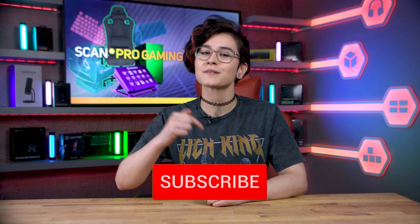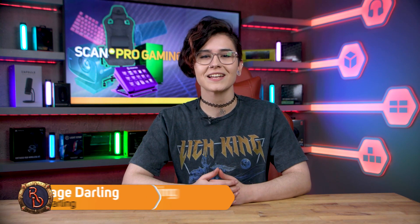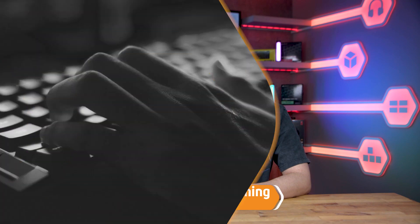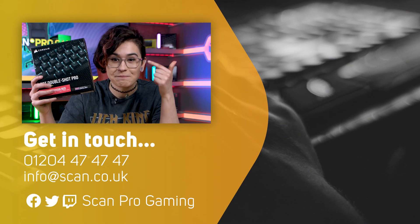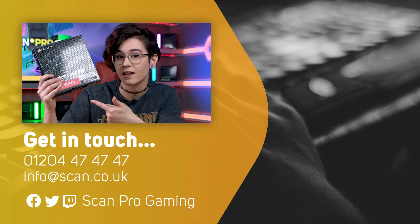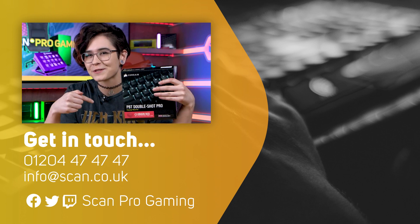So there we have it — my recommendations for the perfect gift for the gamer in your life. Make sure to give this video a like if you enjoyed it and hit the subscribe button for more videos like this. Check me out on socials at RageDarling and Scan at ScanGaming, and I'll see you guys in the next video. Bye! And these make the absolute best stocking fillers — you will not regret them. By the way, this is my favourite colour, so if you wanted to get me one, just hit me up on the socials.